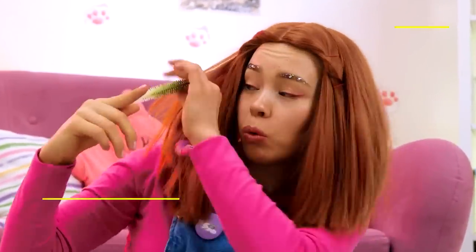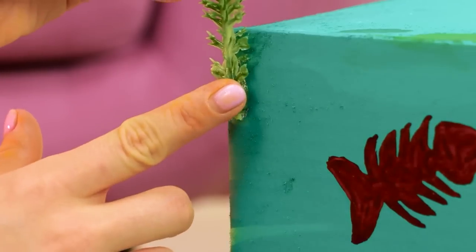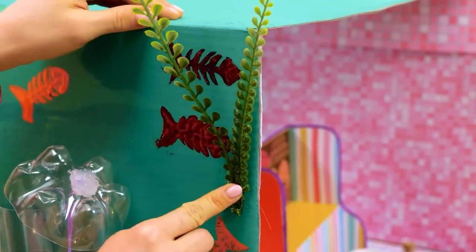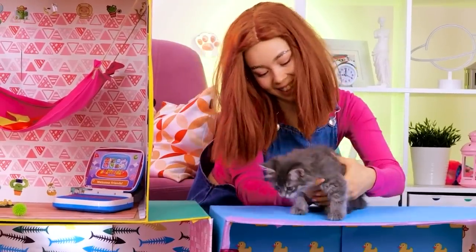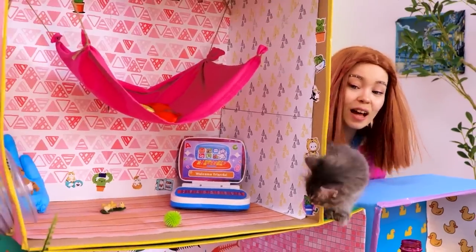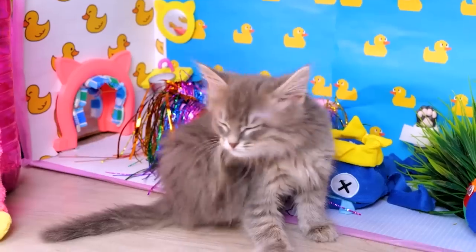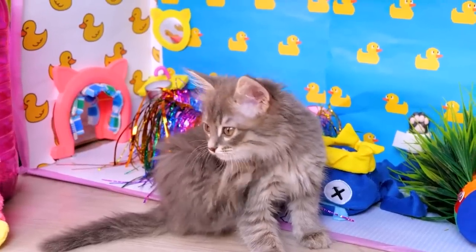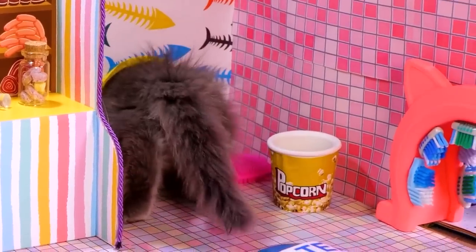Seaweed in her hair? What, is she a mermaid? Well, it's fish related, so on the box it goes! So tell me, kitty, do you like your new pad? You can just relax and scratch an itch! Or go on a little adventure! After all, you're the king of this castle!